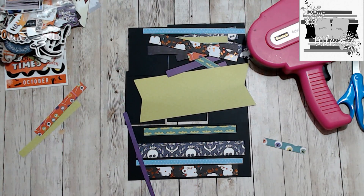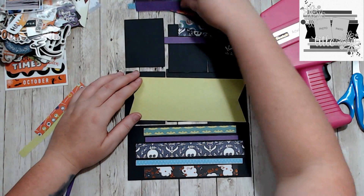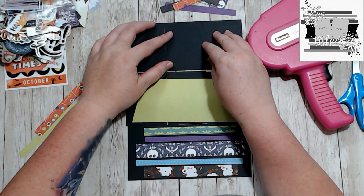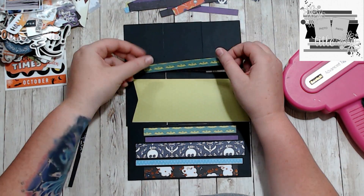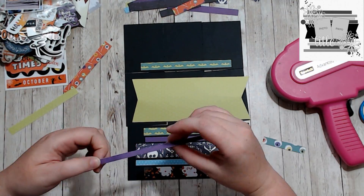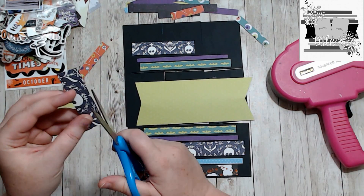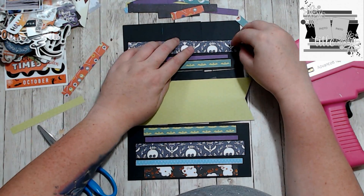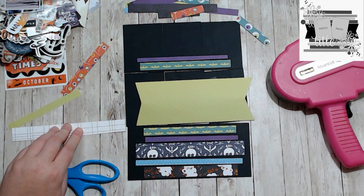I did the three pockets at once, just across — it made it easier to do it that way and then cut it apart, rather than try to do each pocket individually. For a lot of the pieces I was piecing it together just so that I could get them straight and get them even.